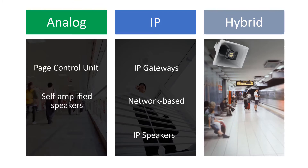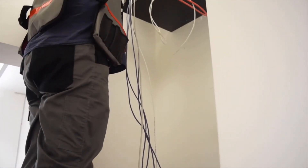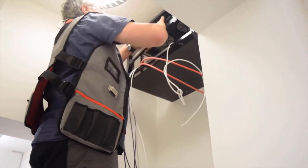IP speakers are used at any point on the network to retrieve and broadcast audio. A hybrid Valcom paging system utilizes both IP and analog technology together to form one seamless paging solution. Hybrid is often used for retrofit applications when keeping existing hardware in place is desired.